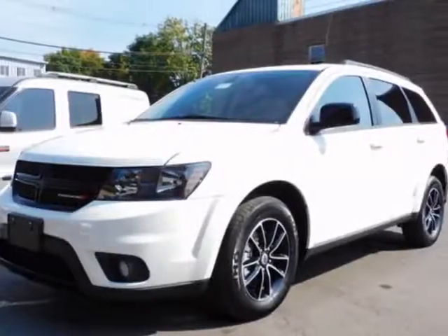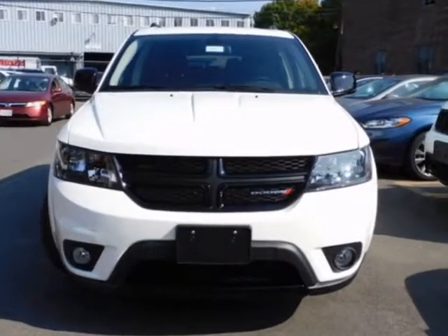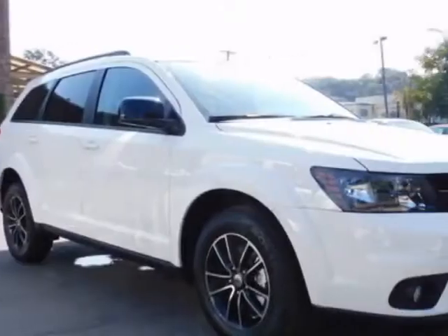Take a look at this 2018 Dodge Journey. This Journey has just under 500 miles. For your protection, a warranty is available for this vehicle.